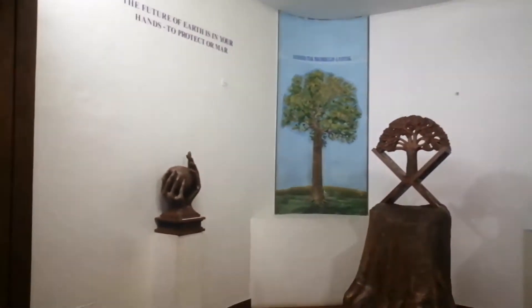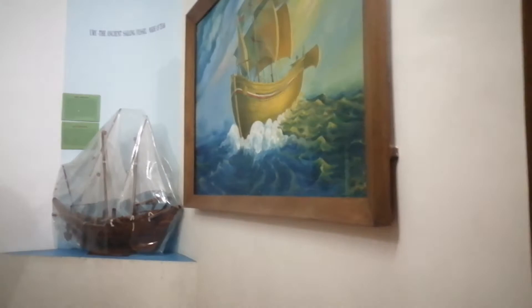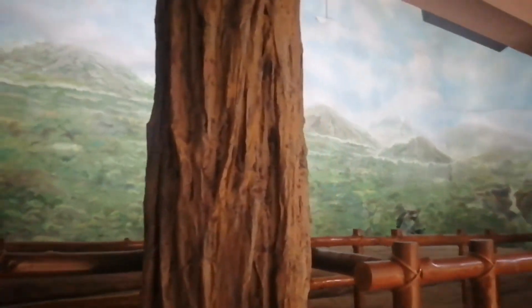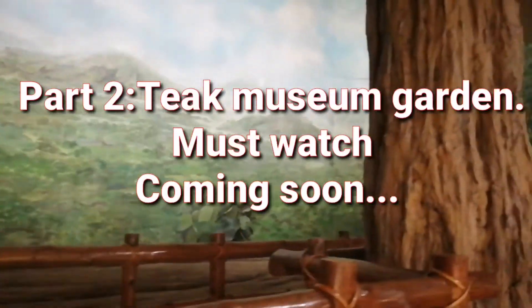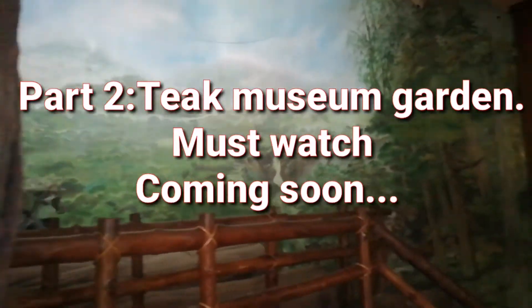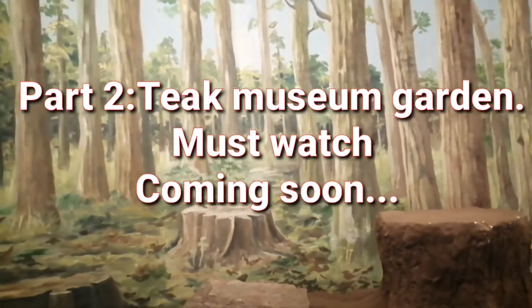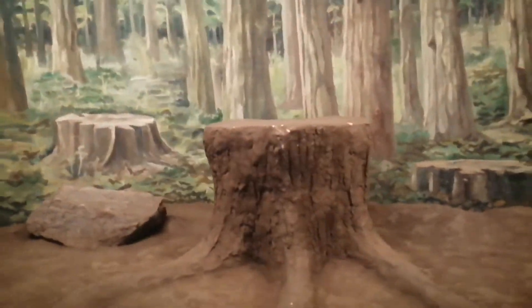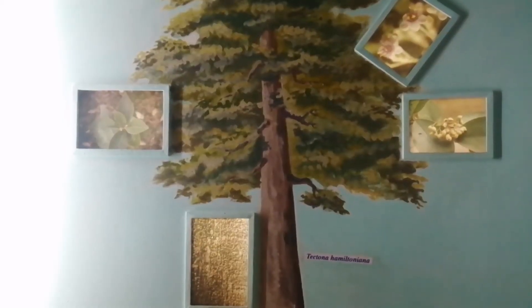Here is another beautiful creation. You must visit this place at least once. If you are in Malappuram, you have to reach Nulambur and watch it — it is really awesome. This is a portrait of the Nulambur plantation, the teak plantation.